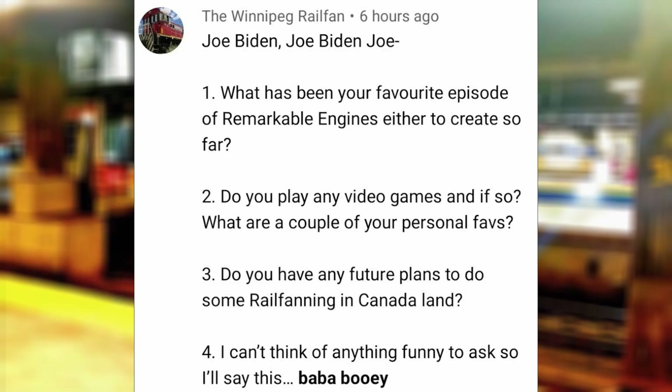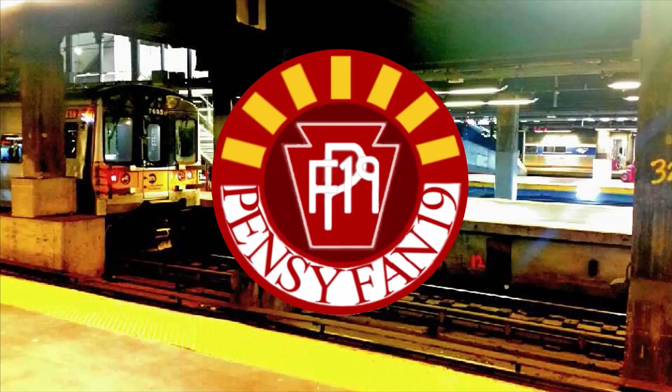Winnipeg Railfan asked: What has been your favorite episode of Remarkable Engines to create so far? Definitely EL&S 600, since that was the first episode made on DaVinci Resolve, and the story of this F unit is very unique when compared to some of the other engines I covered.